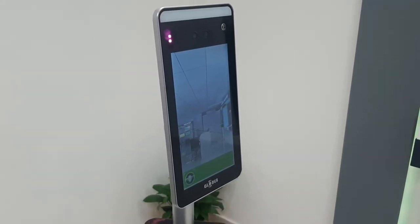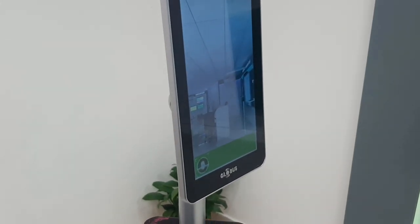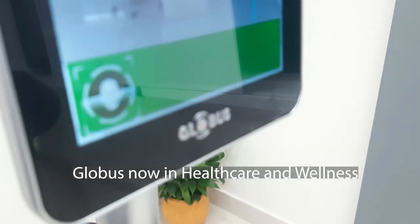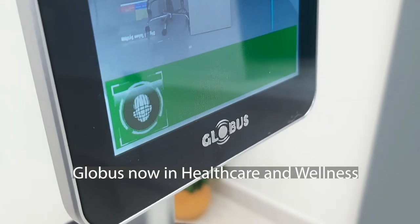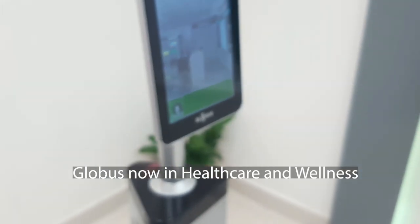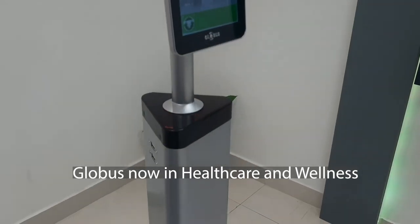Good day everyone. Globus Infocom, after carving a niche for itself in education technology, digital signage and display, and security and surveillance, has forayed into healthcare and wellness to craft an efficient and professional range of solutions to prevent the spread of any infectious disease and evidence management of suspected cases.